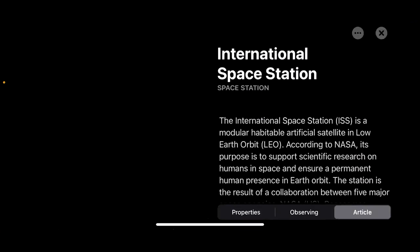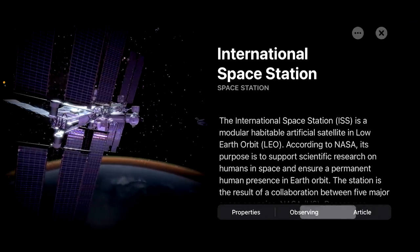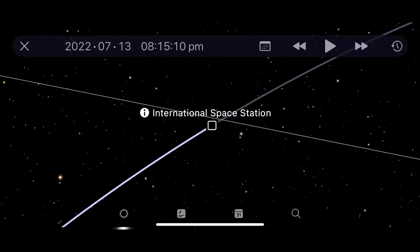Of course we've got information about the space station with beautiful 3D graphics. It's just a visually spectacular program.